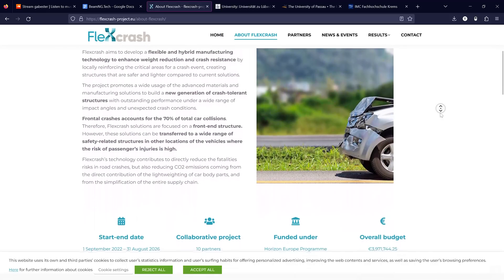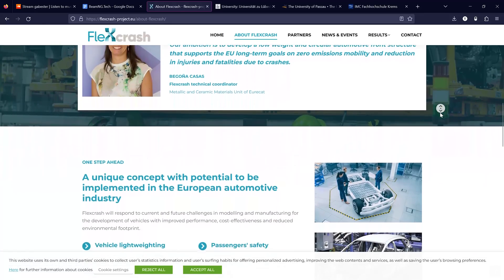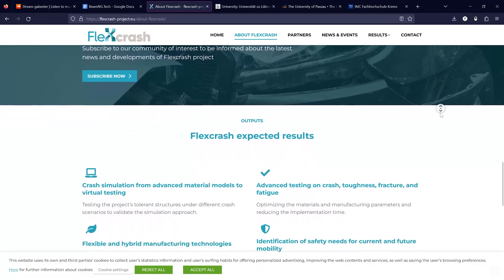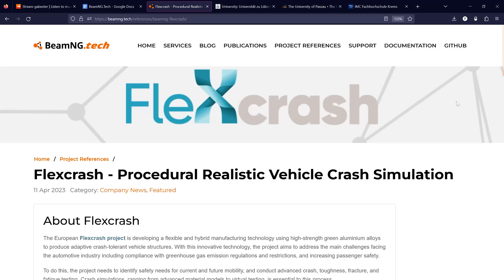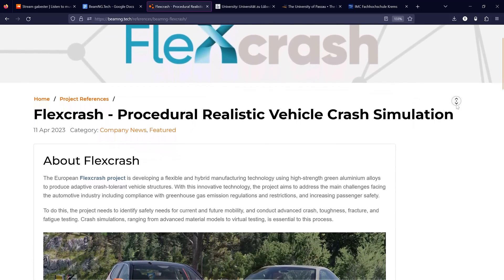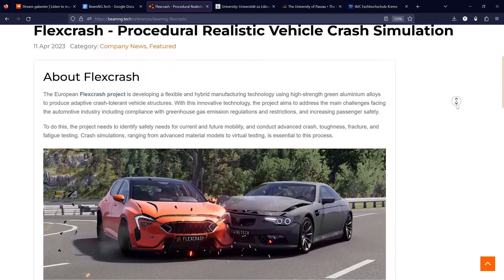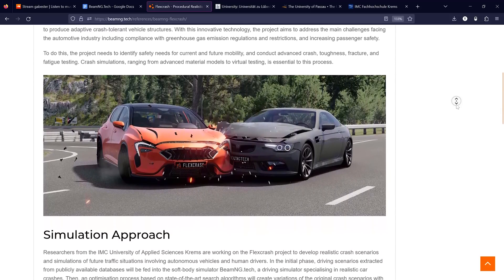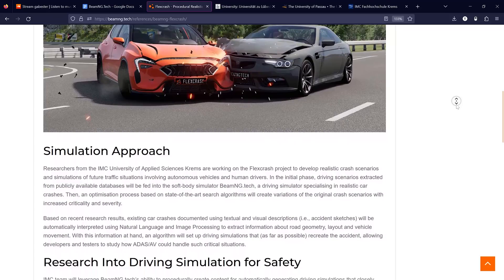Furthermore, in Europe, the Flexcrash project is a research initiative aiming to develop safer vehicle structures using high-strength green aluminum alloys. The project aims to address the automotive industry's challenges, including greenhouse gas emission regulations and passenger safety. Researchers from the IMC University of Applied Sciences and CREMS are using BeamNG.tech's soft body simulator to create realistic crash scenarios and simulations, leveraging both autonomous vehicles and human drivers.